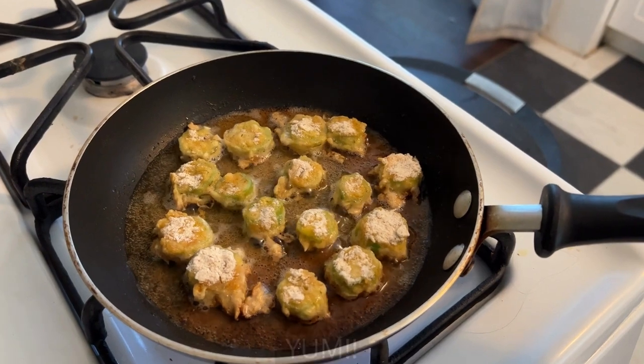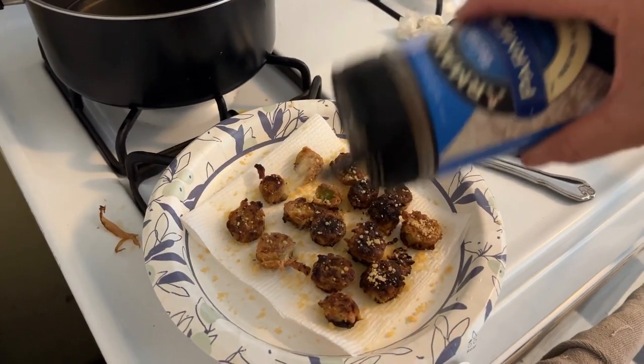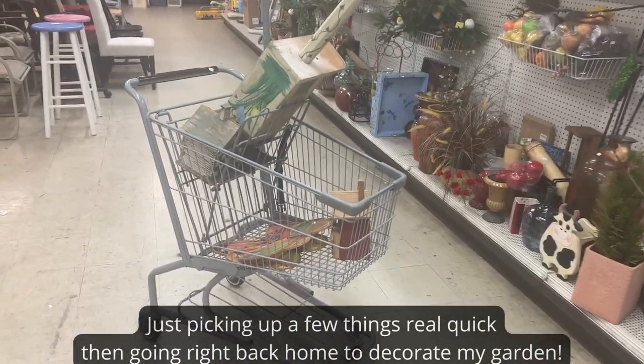Now I'm going to take you somewhere special and pick up a few items to decorate my garden. I told you these videos were going to be full of surprises! You know it's a good productive day at the thrift store when you have to get a shopping cart.